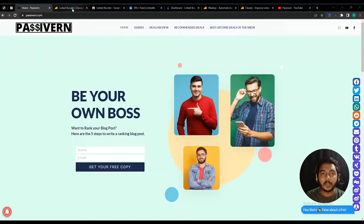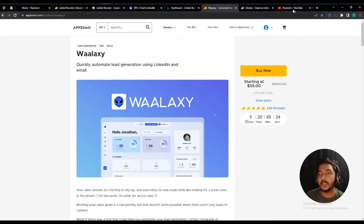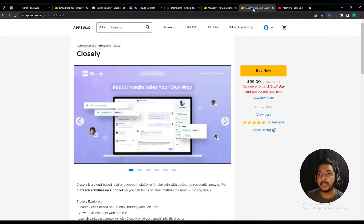Hello guys, welcome to Pacivern. In this video we are going to review Linked Booster, a LinkedIn automation tool. As of now on AppSumo I have gotten three LinkedIn automation tools. The first one is Valex, which I have reviewed on the Pacivern YouTube channel, and the second one is Closely — it's also good and the review is good.